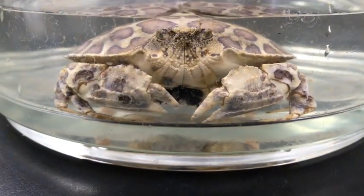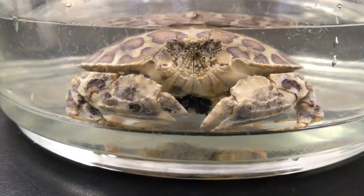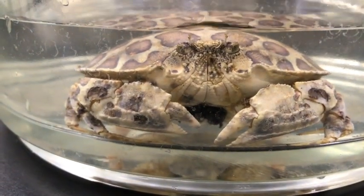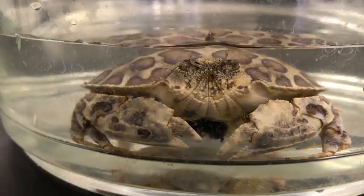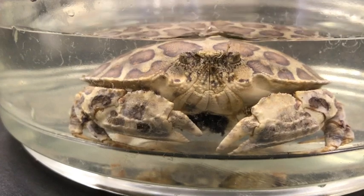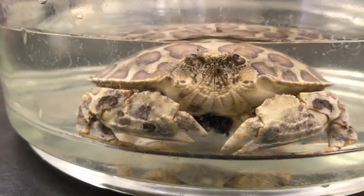Common prey for this crab includes mollusks and crustaceans. They, along with other box crabs, are able to exploit this resource because they are equipped with shell-crushing adaptations and durophagy. Along with crustaceans and mollusks, Hepatus epheliticus also feeds opportunistically on fish, sediments, bivalves, annelids, and bryozoans.